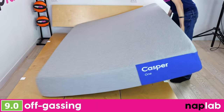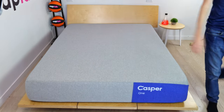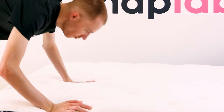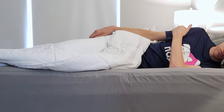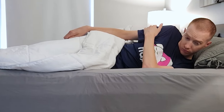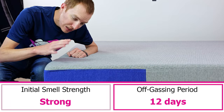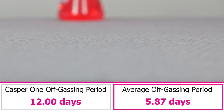To evaluate off-gassing, we assess the mattress following initial unboxing for any strong smells, and monitor it over a period of days until the odor fully dissipates. Off-gassing on the Casper 1 is strong right out of the box, and the odors take 12 days to fully dissipate. For reference, the average off-gassing period is five days, so the Casper 1 is more than double that.